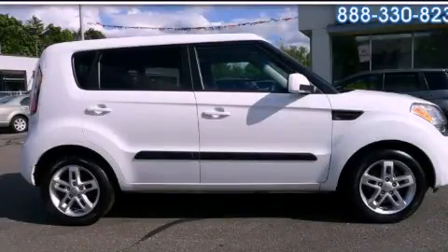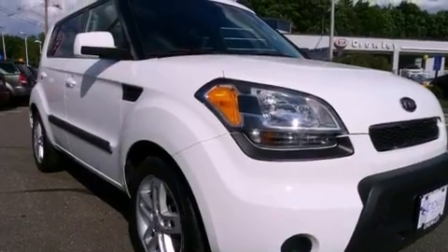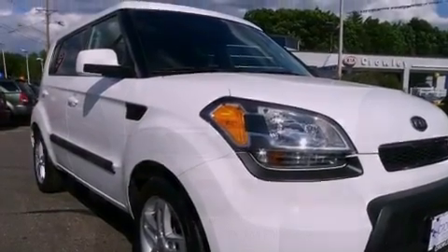This is a 2011 Kia Soul, personality on wheels. It features a 2.0-liter four-cylinder engine and an automatic transmission.